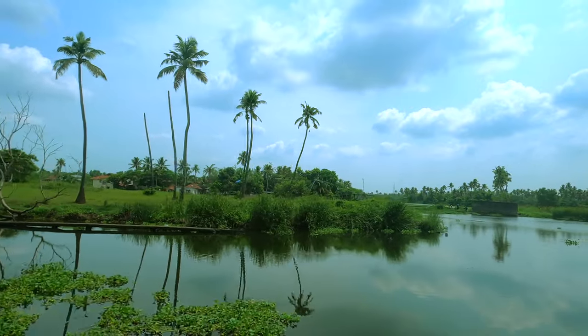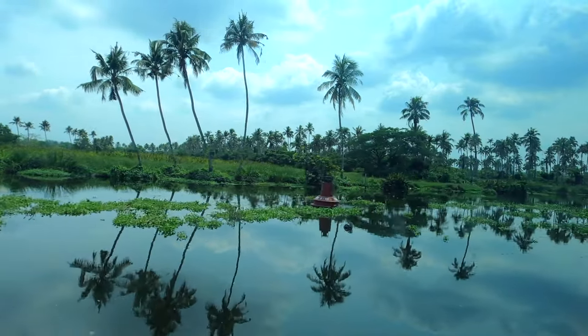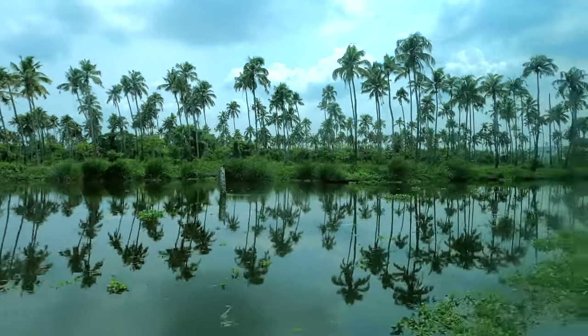The sleek and comfortable vessels offer panoramic views of Kochi's stunning landscapes. With spacious seating and modern amenities, passengers can enjoy a relaxing and hassle-free journey.